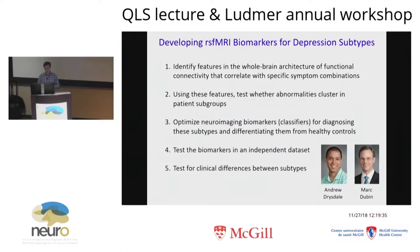I want to highlight two people who were really critical in this work: Andrew Drysdale, a talented MD-PhD student who's now a psychiatry resident at Wash U, and Mark Dubin, my colleague at Cornell and the single largest contributor of data to this project. I'm really grateful to Mark for making this work possible.